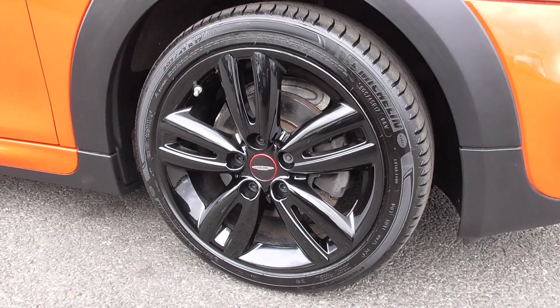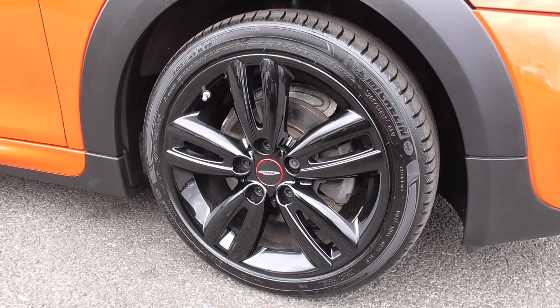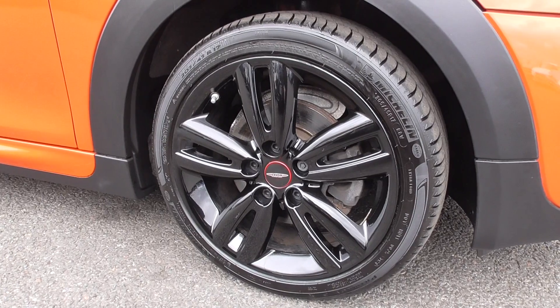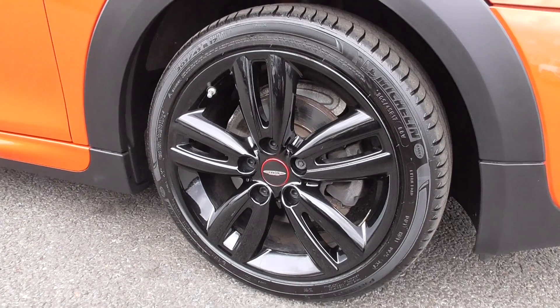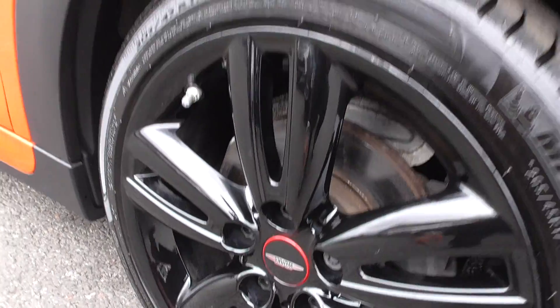We're riding on these nice 17-inch 5 twin-spoke alloy wheels in gloss black — they're in nice order throughout. The car's yet to go through our pre-delivery inspection, so during that if they find any marks on the wheels they'll freshen up the alloys, so when you collect the car it looks as brand new as possible. You've got the John Cooper Works centre caps there as well.